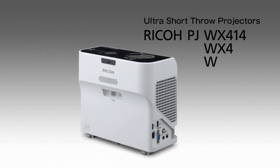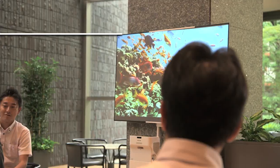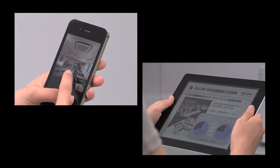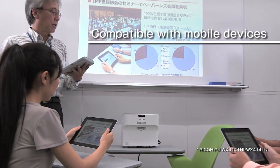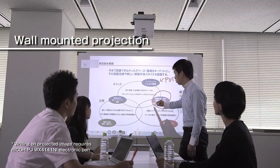This is the Ricoh Ultra Short Throw Projector. Outstanding brightness ensures excellent visibility even in well-lit places. Connects wirelessly to a smartphone or tablet device. Wall-mount projection is possible, enabling permanent fixture.